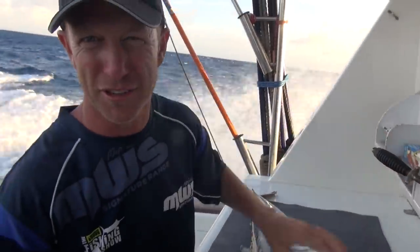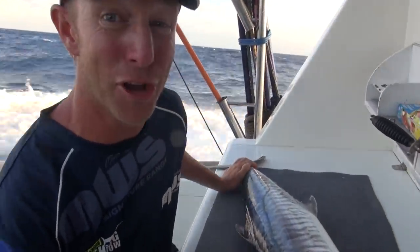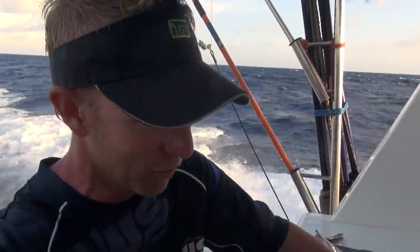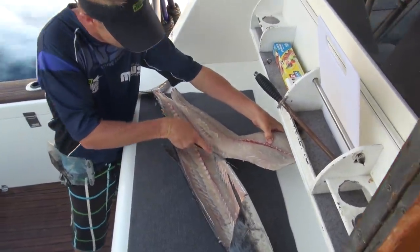One of the bonuses of the marlin not turning up and eating your baits is that any of the baits that have been unused, that have stayed in the brine all day, you can eat them. This one here — Spanish mackerel — superb eating. We'll batter this one up, it'll be dinner tonight, and there's a lot of meat on these fish.